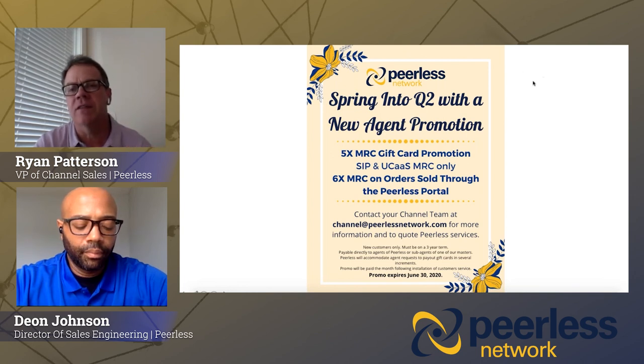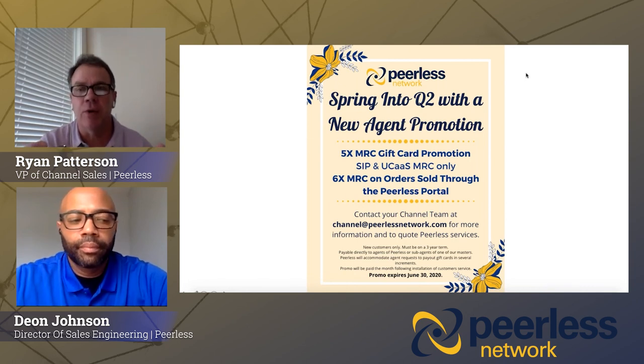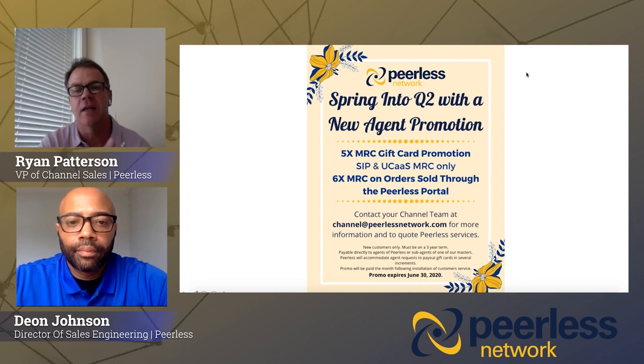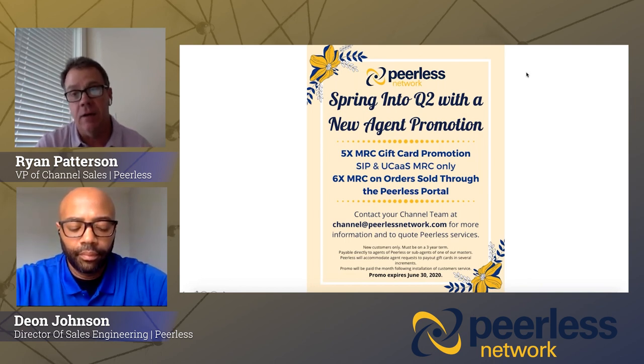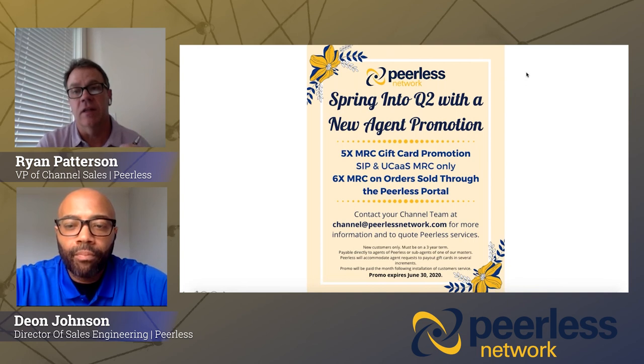As far as future roadmap: for our SIP trunking product and Peerless in general, we continue to expand our product set with voice services, enhanced features on the SIP trunking and UCaaS side. We are expanding into Canada as well as the UK — you'll see call origination and termination in both those markets, and eventually SIP trunking in those markets as well. Right now we're continuing to focus on voice services, UCaaS, SIP, expanding and growing those products, and continuing to become certified with more equipment vendors.